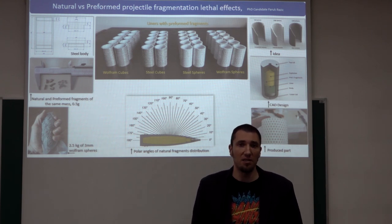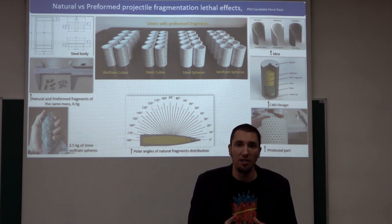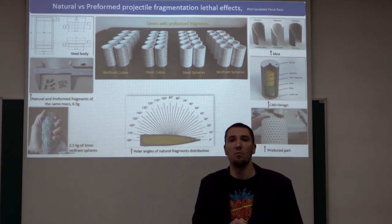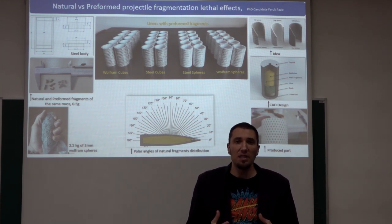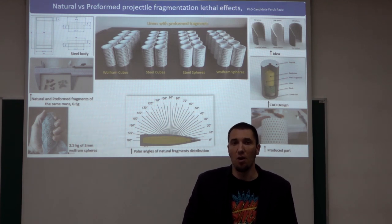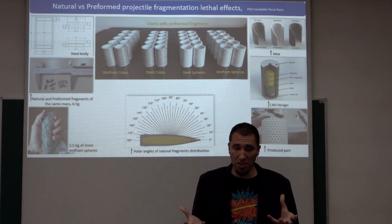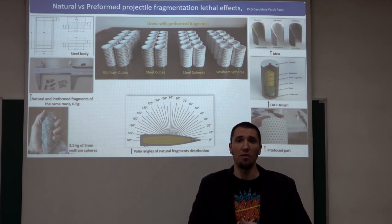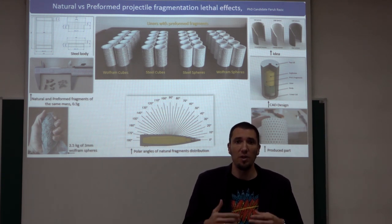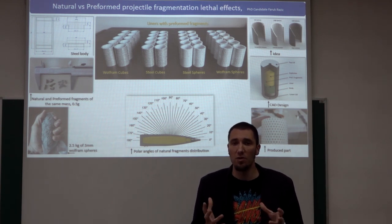These fragments — cubes and spheres — are embedded into a special plastic-based resin called a liner, and this liner is inserted into the projectile body. These fragments can be made out of steel, or as is usually the case, out of wolfram. Wolfram is chosen because of its high density, which is 2.5 times higher than steel. So for the same fragment shape, let us say a 3 mm cubic fragment, a wolfram cube will be almost 2.5 times heavier than the steel one, and the same goes for the sphere.